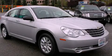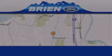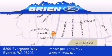Contact us today and schedule your opportunity to see this vehicle in person. Brian Ford is located at 5200 Evergreen Way in Everett. Our goal is to exceed all of your expectations to ensure that you'll return for future visits.